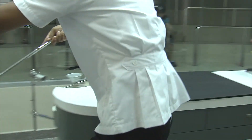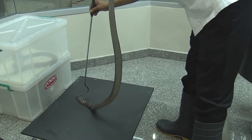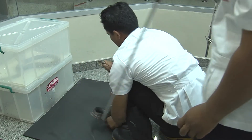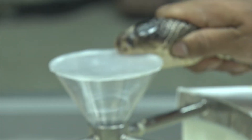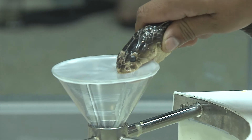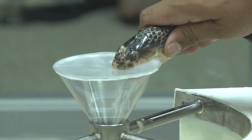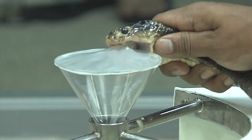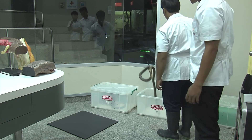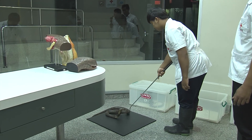Monocled cobra venom is highly toxic and probably responsible for more deaths in this region than any other species. Fortunately though, deaths in Thailand are relatively rare. Symptoms from a bite might take a few hours to manifest, but in extreme cases death can occur in as little as 60 minutes. However, dry bites are reasonably frequent and the quantity of venom injected can vary enormously from bite to bite, and even the level of toxicity in individual snakes can vary from place to place.